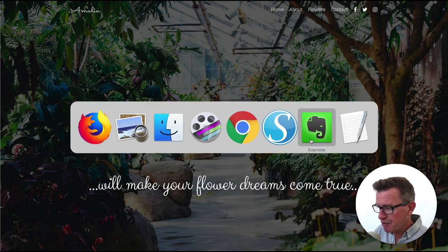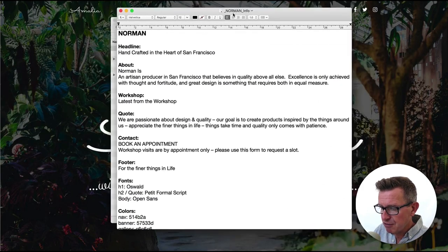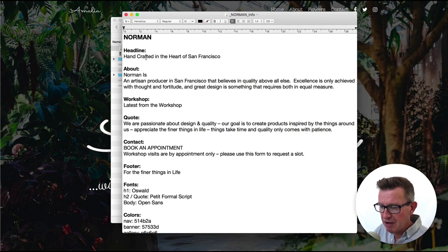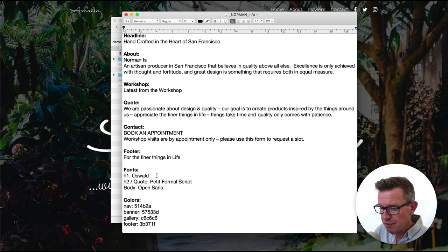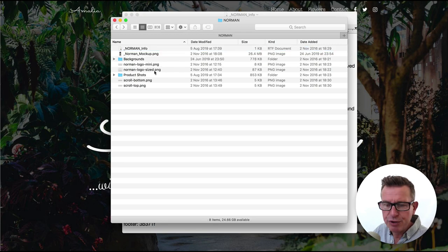I've done a bit of preparation. On a text document I have all the text for Norman — the headline, all copy for the different sections, plus the fonts we're going to use and the colors for each section. We've also got all the images: backgrounds, product shots, logos, etc. That's all we need to get cracking. Let's get started and install Cento and get the Amalia starter site ready to customize.